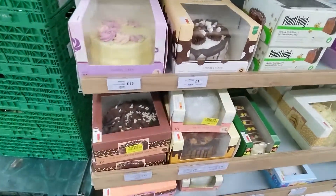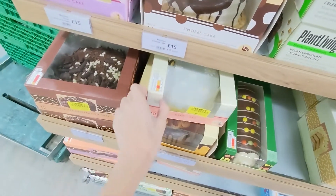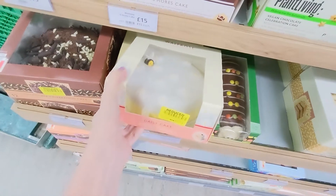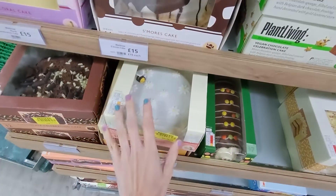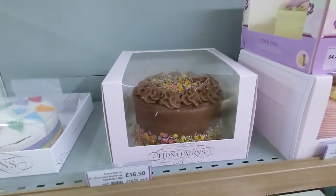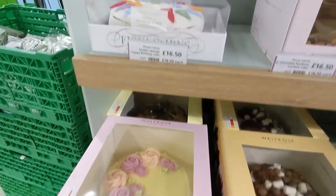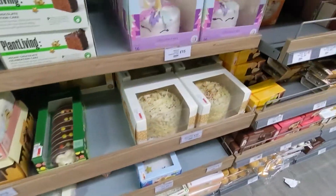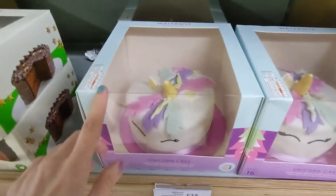So here is the cake section - oh, they are so cute looking! This is adorable, probably not vegan though. But adorable design. I think all of those are birthday cakes. They even have a unicorn cake.